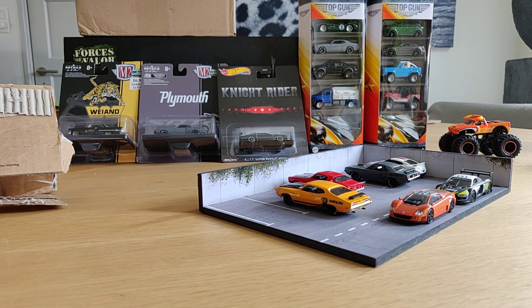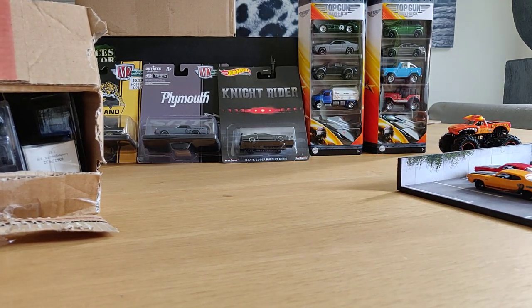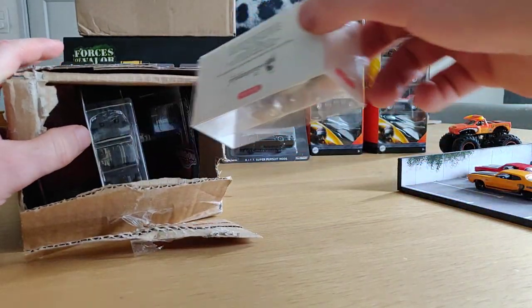Hello friends, today a video about some boxes I received in the mail. Let's start with this one - I got this one from JK, so JK, thank you very much for sending me this box. Let's see what's inside.